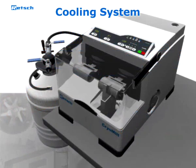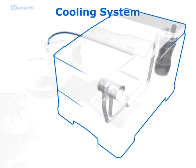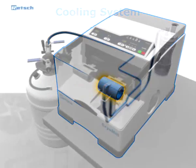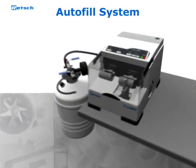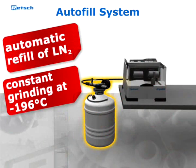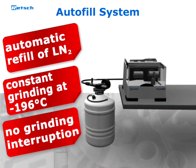After starting the machine, the liquid nitrogen circulates through the cooling system and embrittles the sample inside the grinding jar. Liquid nitrogen is continuously and automatically refilled from an autofill system in the exact amount required to keep the temperature at minus 196 degrees Celsius. An interruption of the grinding process is not necessary.